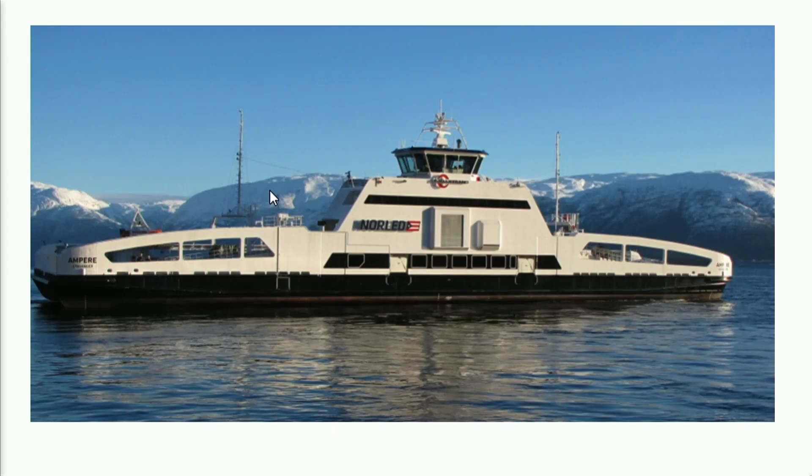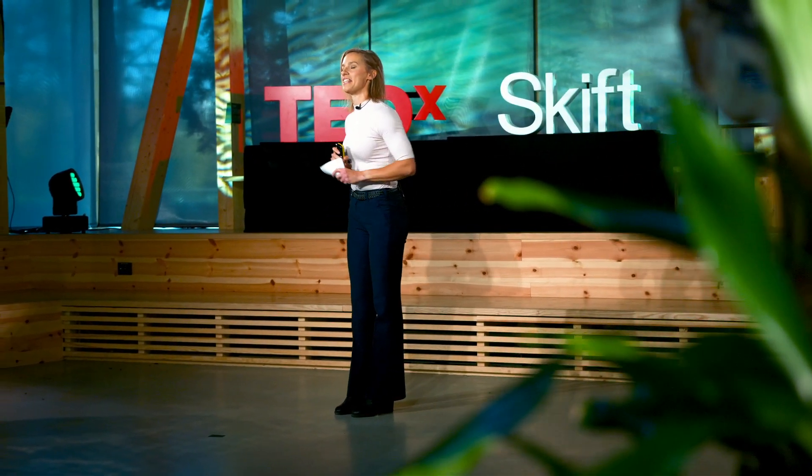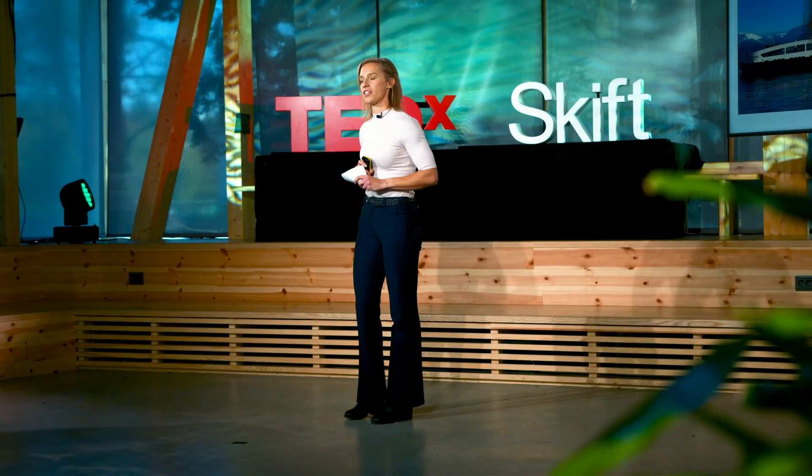I'd like you to meet Ampere. Ampere is the world's first fully electric car and passenger ferry. Since 2015, she has traveled a distance equal to seven times around the world. Emissions have been reduced by 85 percent, and operating costs have been reduced by 60 percent, compared to a conventional ferry.